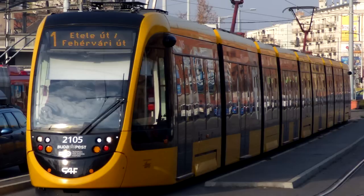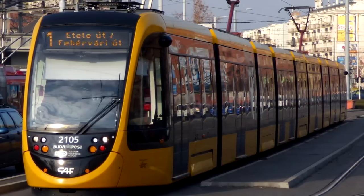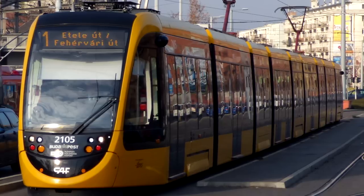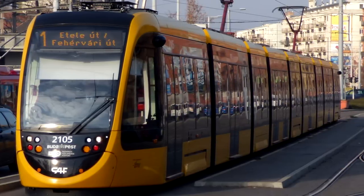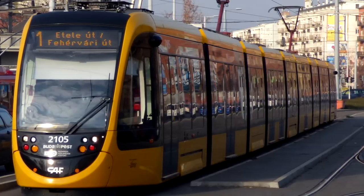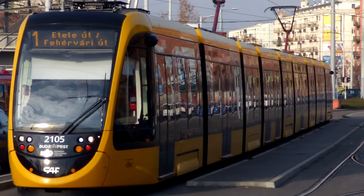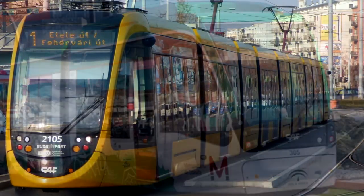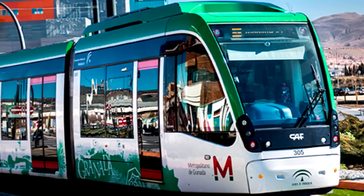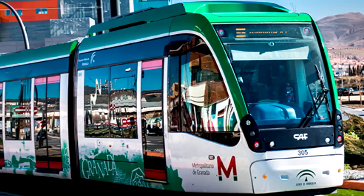That was until the Urbos 3. The 3 is currently undergoing some major, major, major problems that it seems every railway that's incorporated them is experiencing. On the surface, they actually had a lot of potential. CAF has the option to allow them to operate off of a lithium-ion battery, so they can actually operate on non-electrified lines for a limited amount of time, which is kind of cool. Depending on each unit's total length, they can seat up to 327 people and travel upwards of 50 miles per hour, or 80 kilometers per hour. But they're flawed.